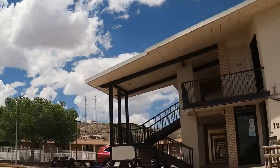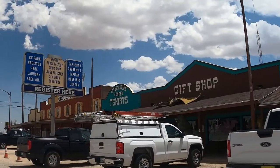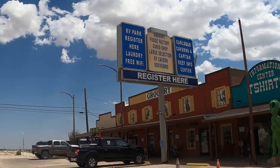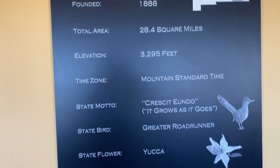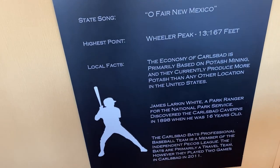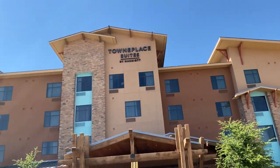Where to stay? Carlsbad Caverns National Park offers no overnight lodging or campground. There are a few motels and RV campgrounds right outside of Carlsbad Caverns located in White City, New Mexico. Carlsbad, New Mexico is about a half hour away from the park entrance and offers numerous hotel options. We'll put a link in the description below with some of the spots where you can stay.